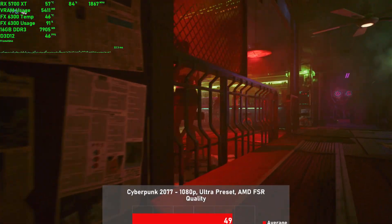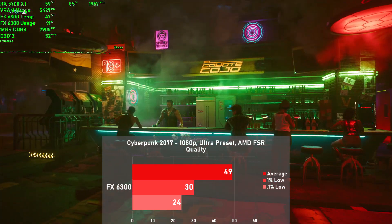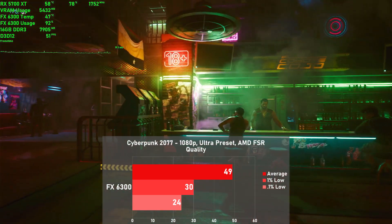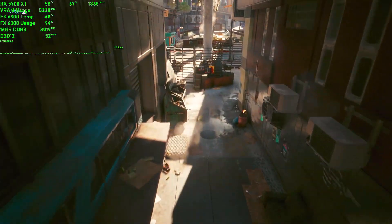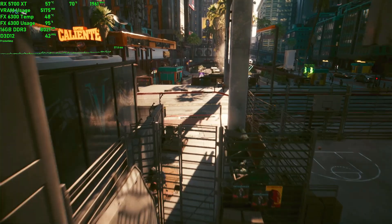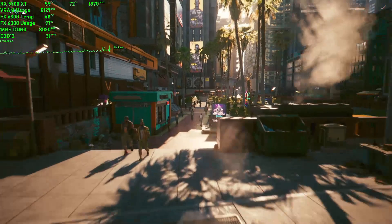First game up is Cyberpunk 2077. I used the Ultra preset with AMD FSR set at quality, and used a 60-second run of the built-in benchmark to get my numbers. The FX put down 49 frames per second on average, with 1% lows down to 30. Frame times look pretty good with a fairly smooth experience in the first half of the benchmark, but things definitely got a little shaky towards the end. In the brief city section, GPU usage as well as frame rates fall off quite a lot as the CPU struggles to keep up. Despite this, it's a decent showing for the FX, and even in those demanding city scenes it would be good for more than 30 FPS.